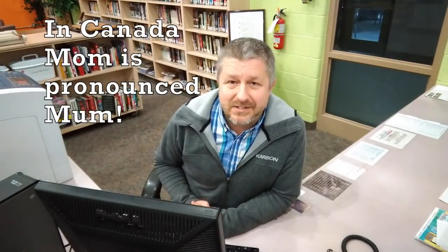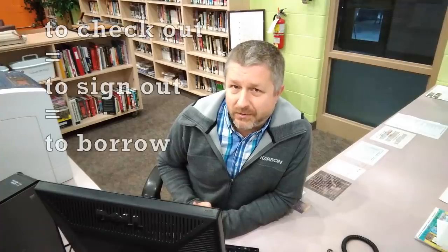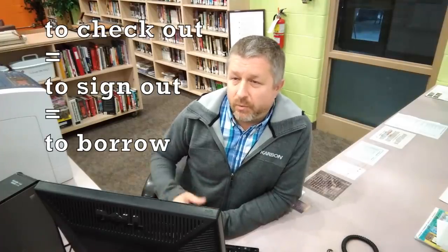I'm not actually a librarian, but fun fact — an interesting thing about Bob the Canadian — my mum is actually a librarian. Anyways, the front desk is where you will bring your books in order to check them out or to sign them out. So once you've gone through the library and you found one or two books to read, this is the place where you would come to sign them out.